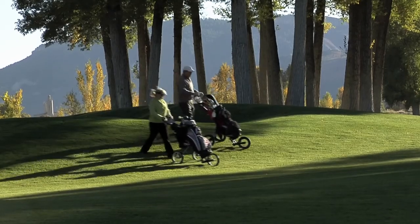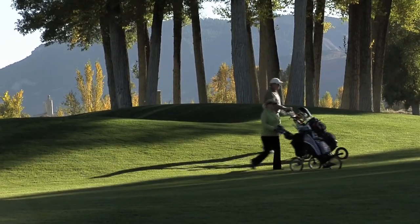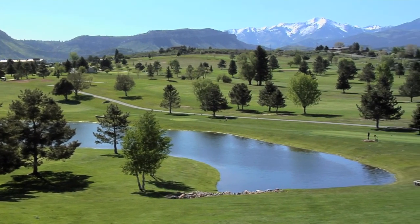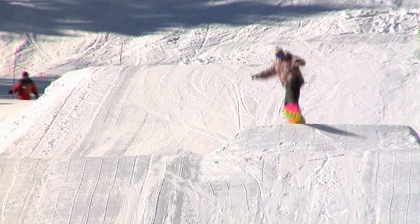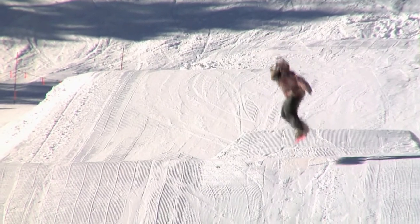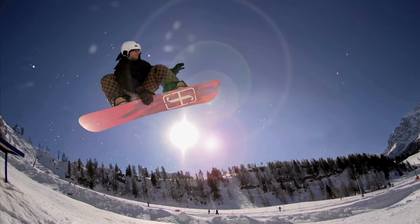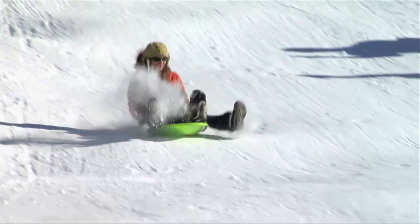For variety, you can try one of the many other courses in the area, beginning with the Hillcrest Municipal Course, which sits on College Mesa overlooking Durango. In winter, you are only a few minutes away from the Durango Mountain Resort ski area. Other nearby ski areas include Silverton, Telluride, Hesperus, and Wolf Creek.